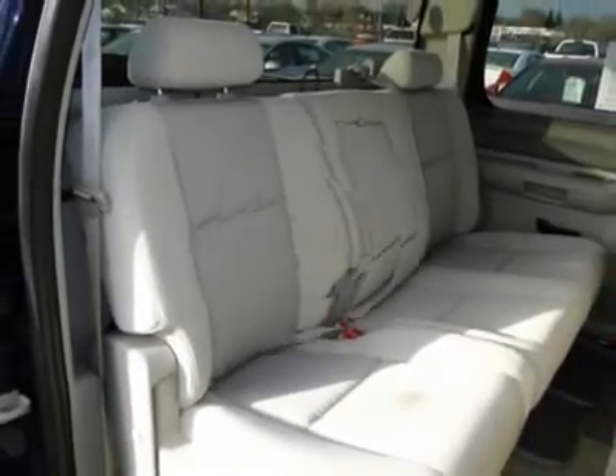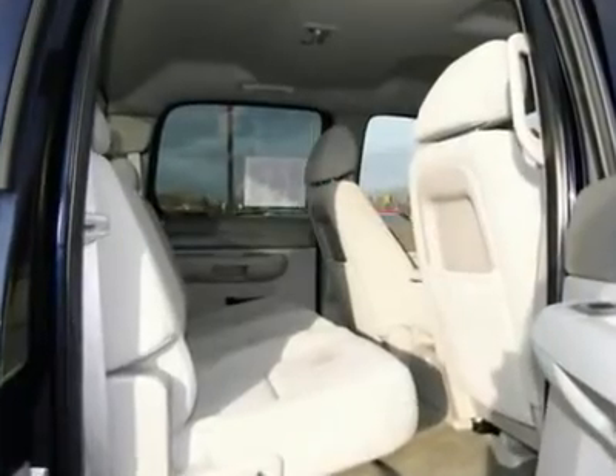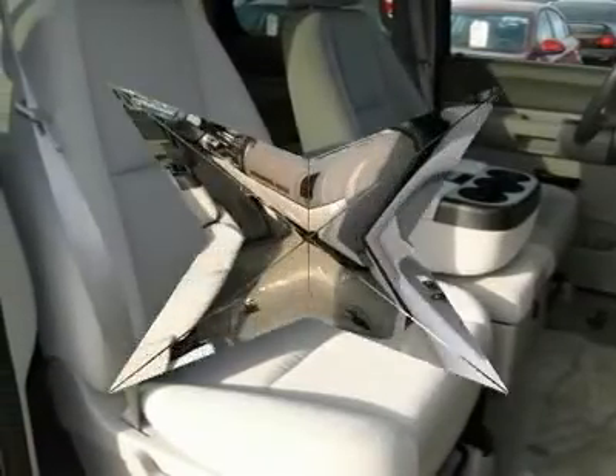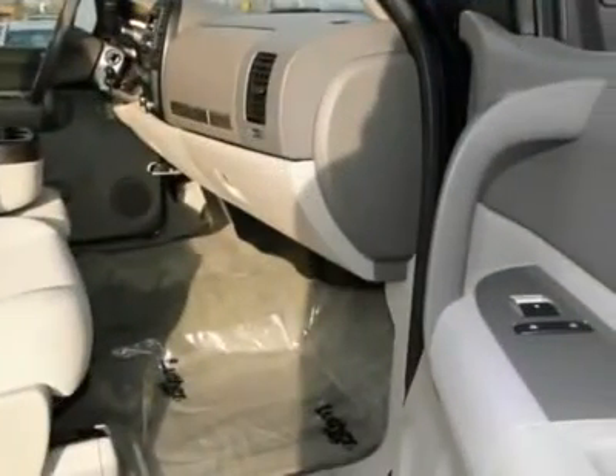Running boards, power steering, front air conditioning, HomeLink garage door opener, and remote vehicle start. Your new ride is just a phone call away.